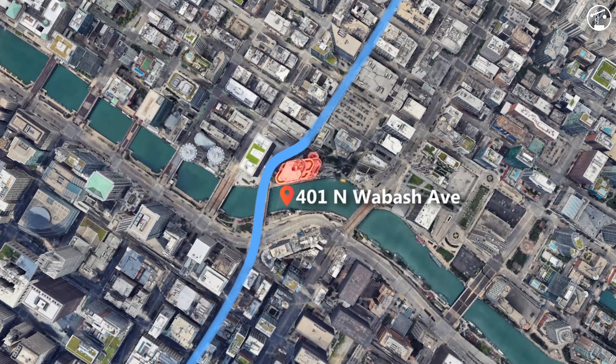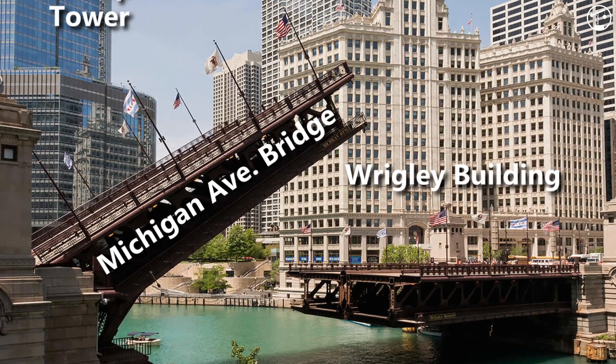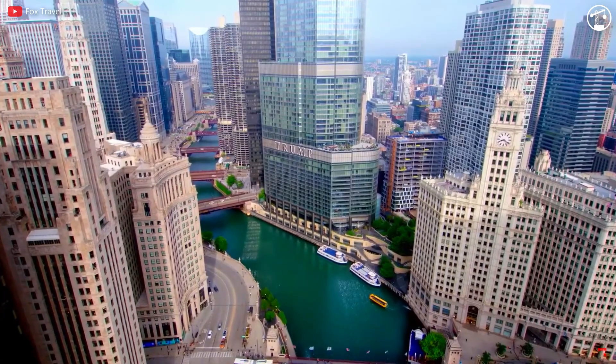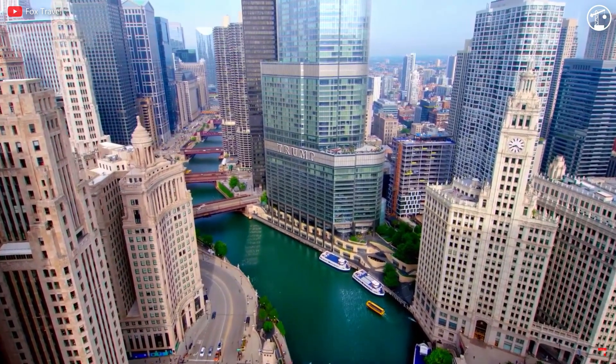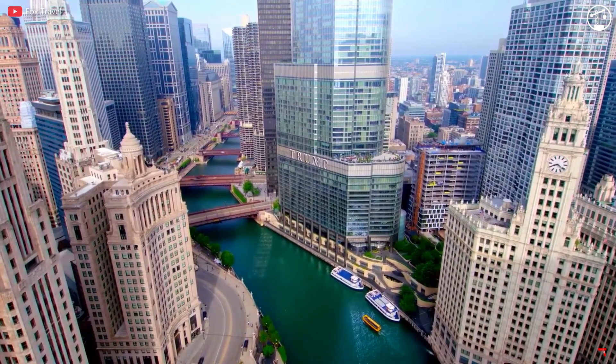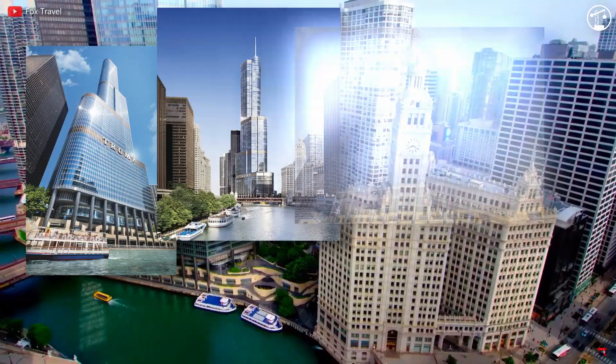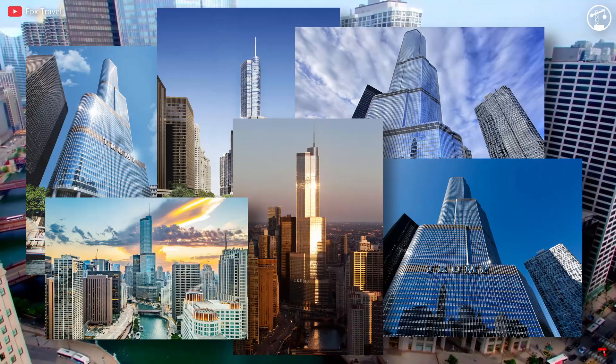It stands on the north bank of the Chicago River, just west of the Wrigley Building and the Michigan Avenue Bridge. The tower is visible from various parts of the city, including from boats on the river and vantage points like the mouth of Lake Michigan, the Lakeshore Drive Overpass, and the Columbus Drive Bridge. Because of this, it's gained significant popularity and is one of Chicago's most photographed locations.